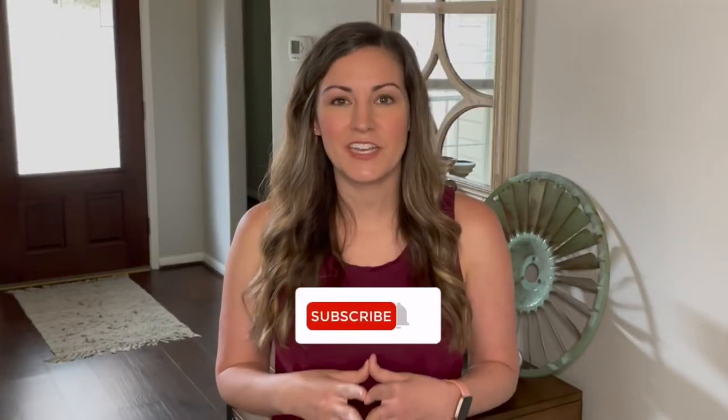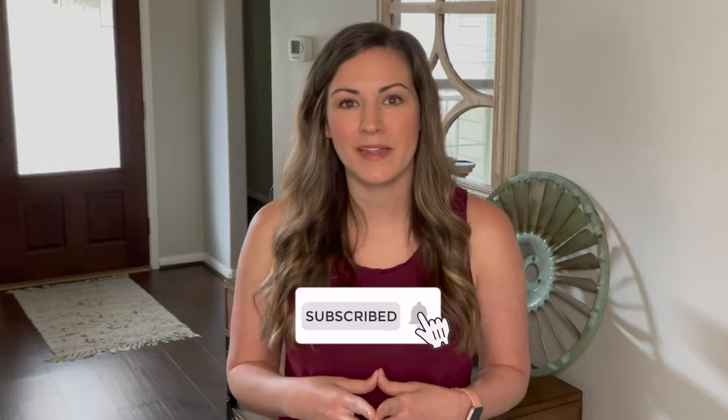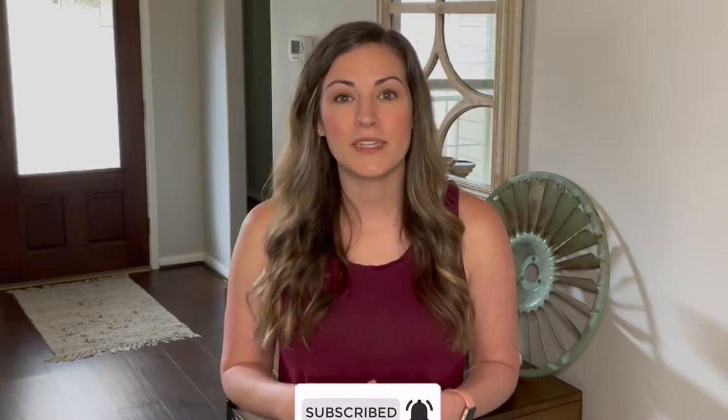Today's video is going to be about baby products and items that I think are worth the money, and some that I think aren't worth spending a lot of money on. If that sounds like something you're interested in and you want to see more from Family Five Quick Tips, hit that subscribe button. And if you want to be notified when we release new videos each week, hit that notification bell.